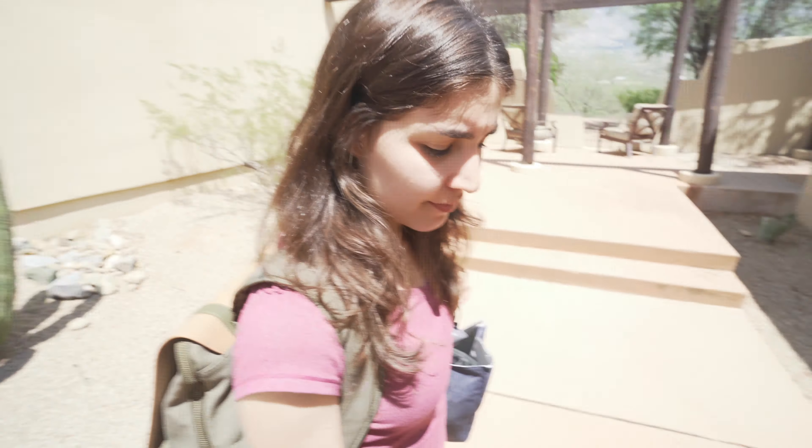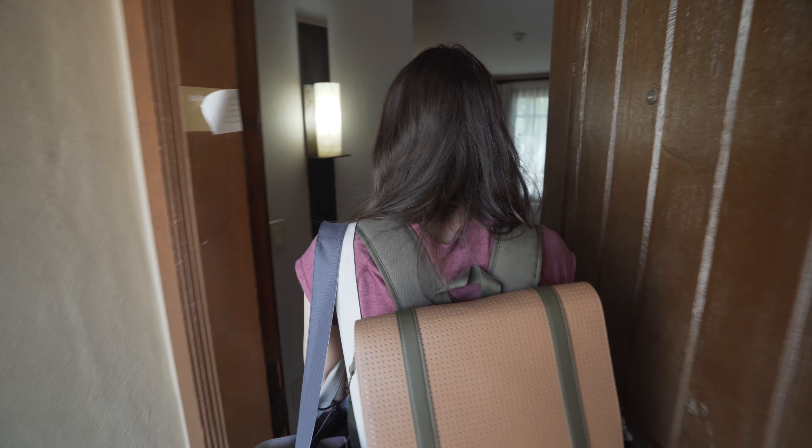We're here at the resort — still not sure whether we can record or not, but we'll try to show you as much as we can. We can definitely show you our room, so here is Andrea about to give you our room tour. These are really nice key cards, the nicest ones I've seen.